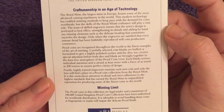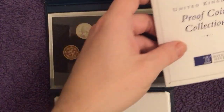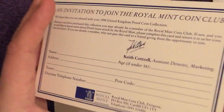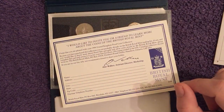Thanks for coming by and having a look — hope you enjoyed it. We'll be bringing you another proof set soon. Also interestingly, there's an invitation to join the Royal Mint coin club in here — wonder what would happen if you sent it off now. Thanks for watching everybody, see you in the next one.